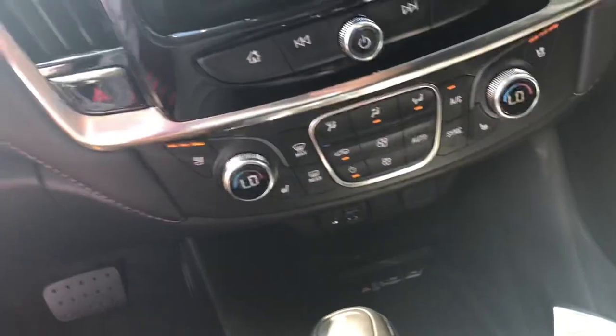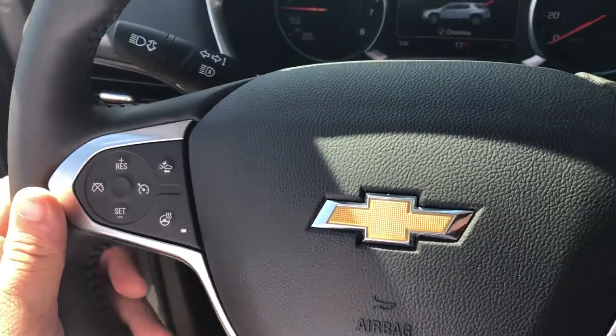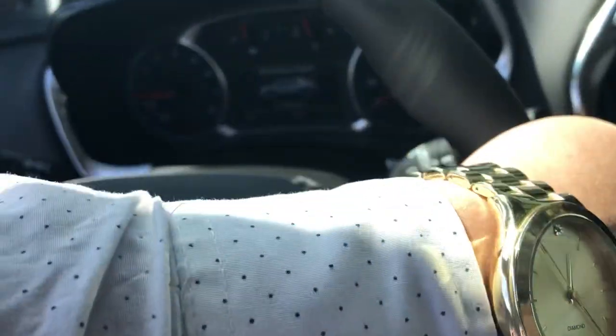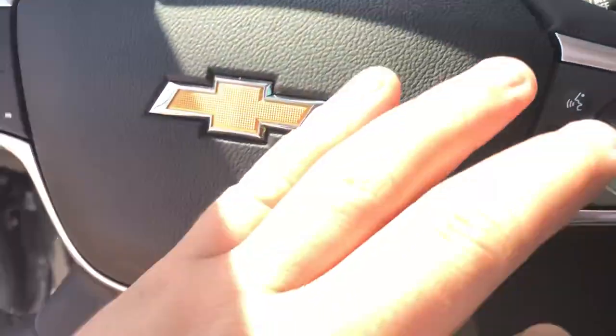Down here you've got a lot of charging ports and a wireless charging pad for your smartphone, along with your cup holders and transmission. And all kinds of steering wheel controls as well — you have the channel changing controls on this side and the volume controls on the back of the steering wheel, as well as the voice controls.